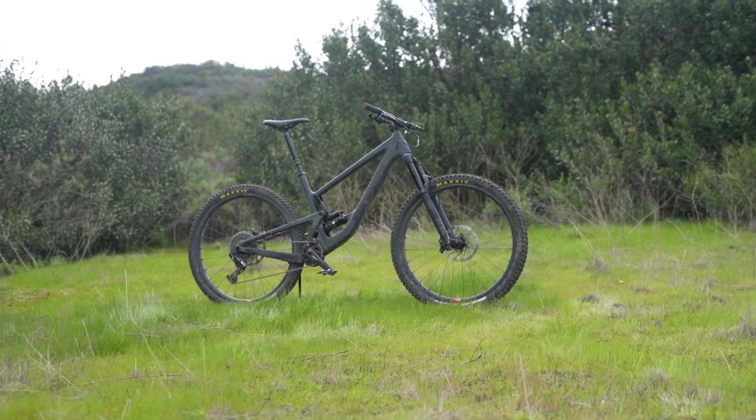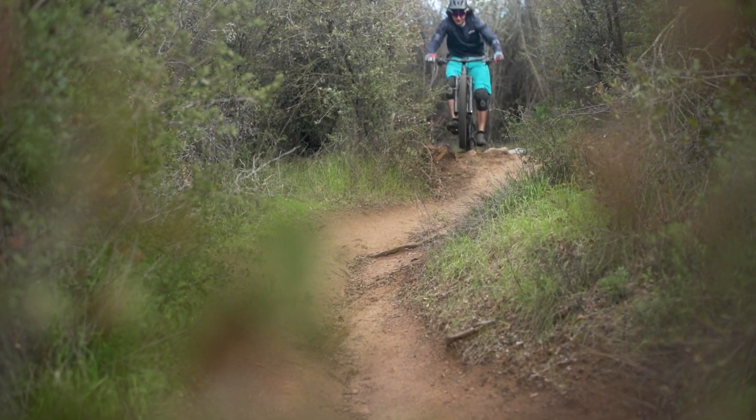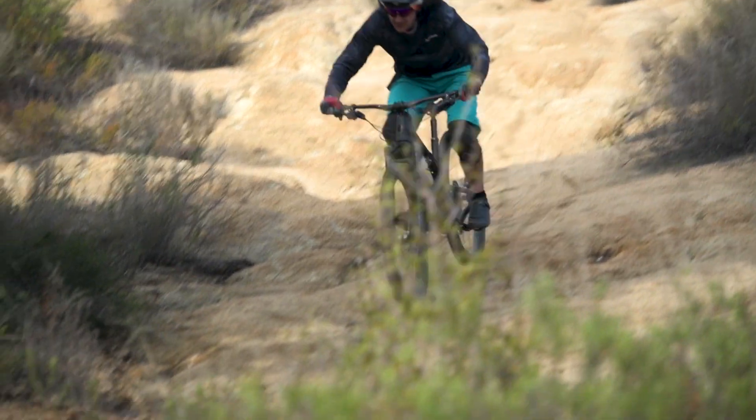I rode this bike on really tight, twisty little trails up in Marin County in the higher setting. It took a little bit of getting used to dealing with this longer wheelbase, but for such a big bike, it's not actually that hard to maneuver. It takes a little getting used to, as anything different does. But you put it where you want it, and though it's ridiculously capable, it's not unwieldy.